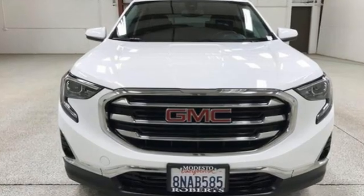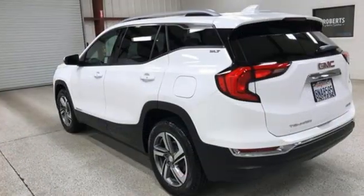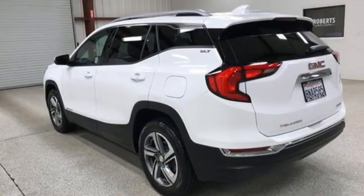Smart capabilities, strong performance. GMC. See what it can do for you when you take it for a test drive.